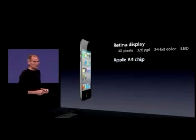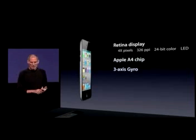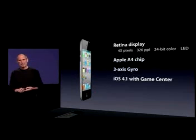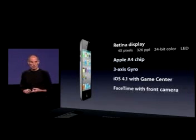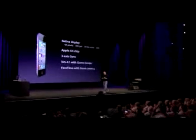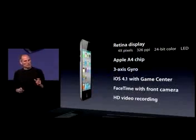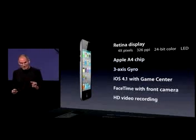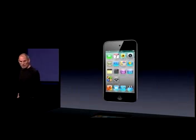The Apple A4 chip — the same chip that powers the iPhone. A 3-axis gyro for even better gaming. iOS 4.1 with Game Center. We've added a front-facing camera and FaceTime — FaceTime in the iPod Touch. And we've added a rear camera as well with HD video recording. All of this in this really thin thing. 40 hours of music playback. So that's the new iPod Touch.